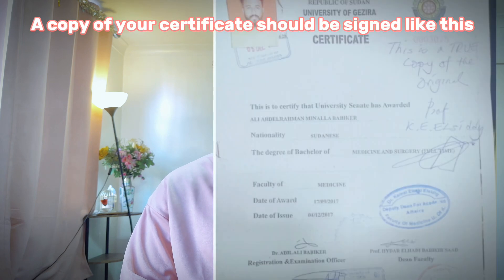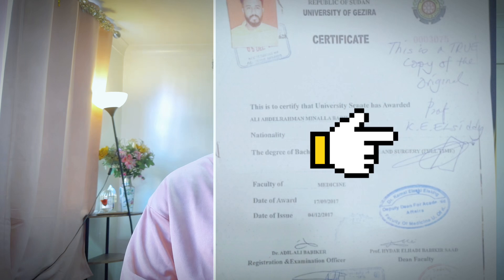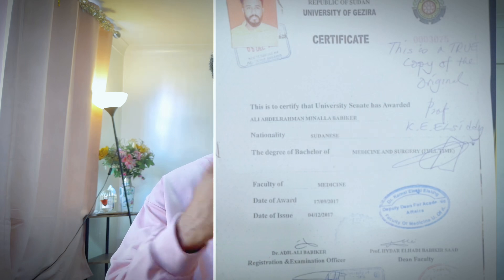Another note: if you studied outside the UK, like me, then you need to take your MBBS certificate and have it signed by a surgeon who has a fellowship in the college you're taking the exam with. So if you're taking the exam with the Royal College of Surgeons of Edinburgh, you give your MBBS to a surgeon who has full membership of that college, they sign it, and send it to the Royal College of Surgeons.